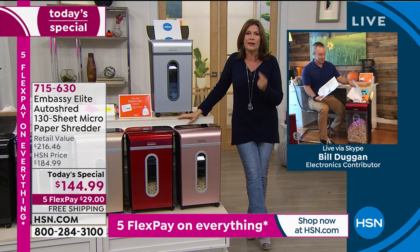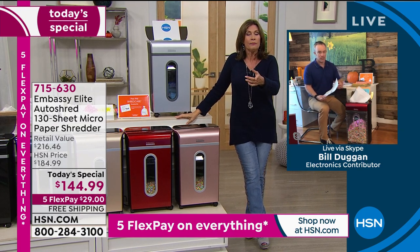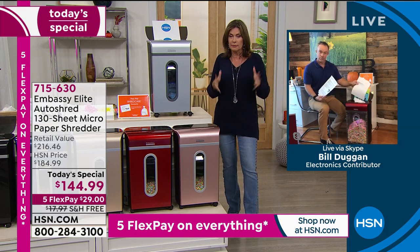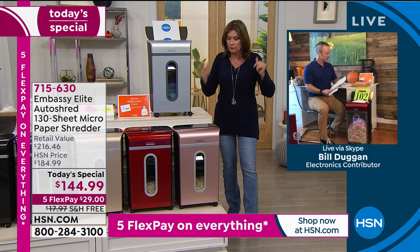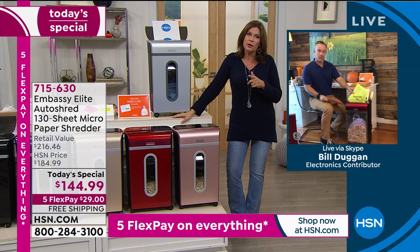Five flex payments, $29. Let us ship it to you today. And by the way, if you want to buy a couple of these — maybe you're thinking about a gift idea — you need to be thinking gifts. It's eight weeks away. If you buy it now, you have until the end of January with our extended holiday return policy. Until the end of January, if for any reason you want to return it, no problem.